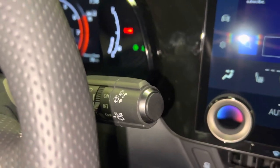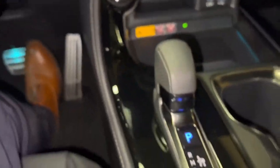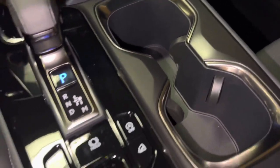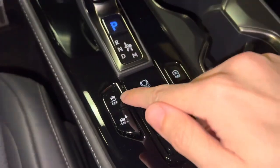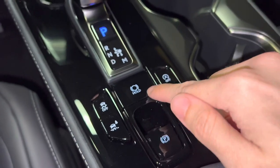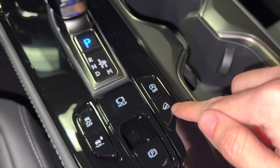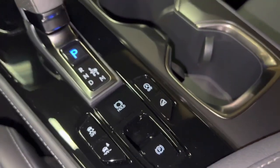Above that, we have our automatic windshield wipers with parking position switch, two cup holders, traction control off switch, trail mode switch, brake hold feature, auto start-stop off switch, our downhill assist control switch, and parking brake.